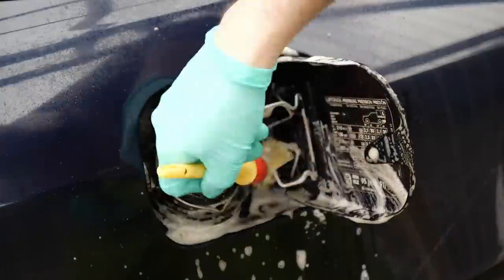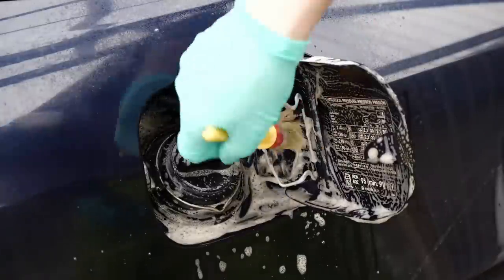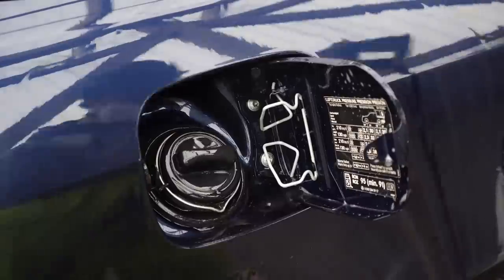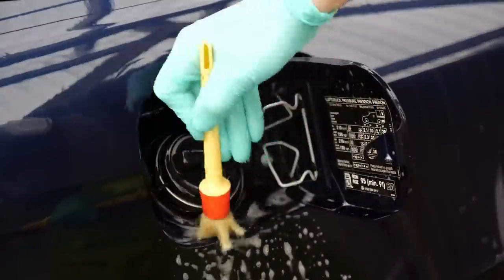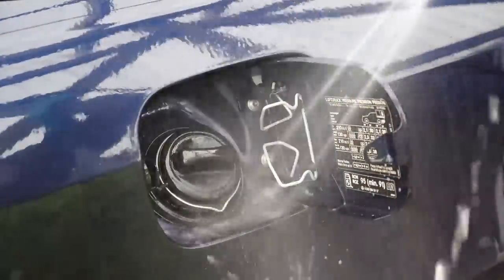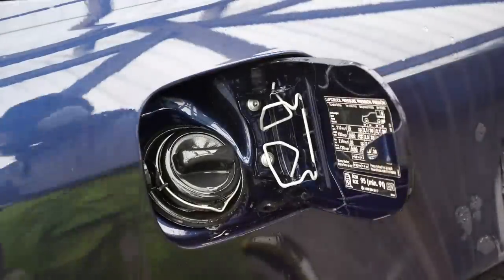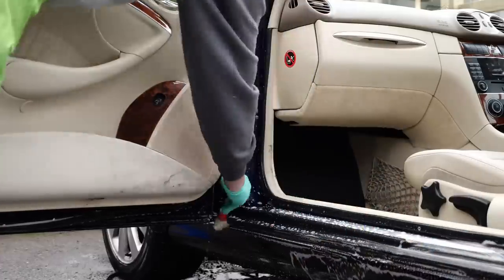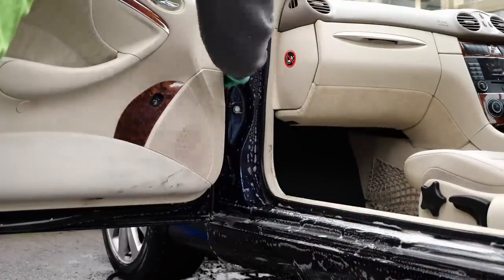My first port of call when starting to wash the car is things like the petrol flap, the engine bay and the door shuts first. Once I've done that I'll use the jet wash to rinse the outside of the vehicle off thoroughly to remove any of the looser dirt. Before you have any contact with the car with a wash mitt or anything like that, it just reduces the possibility of marring the paint or scratching it.